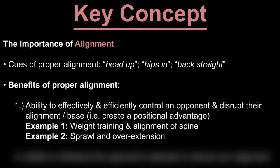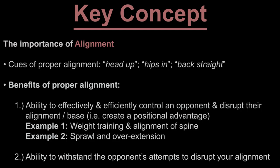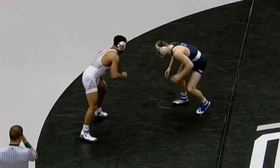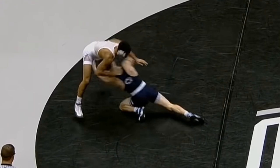Another benefit of proper alignment is the ability to better withstand the opponent's attempts to disrupt your alignment. Let's take another look at the clip with this idea of alignment in mind. Here we've got a squared stance. Nolfe is going to bring his right leg back to shift to his staggered stance. He drives off that back foot, drops to his lead knee, reaches for the leg, and now Nolfe is going to bring his trail leg forward.